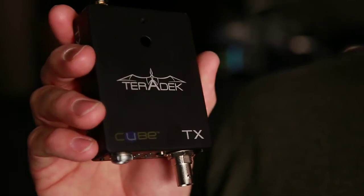One of the tools that we've really grown to love a lot in the last couple of months is this little thing right here. It's called the Teradek Cube.